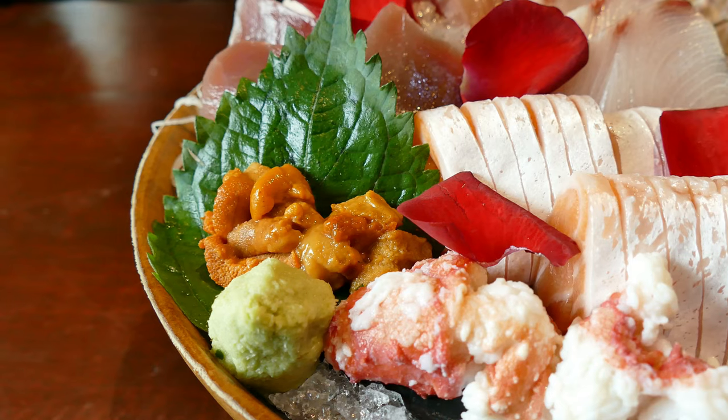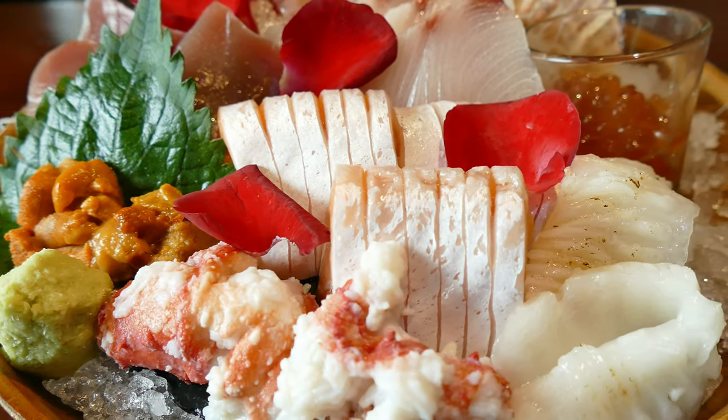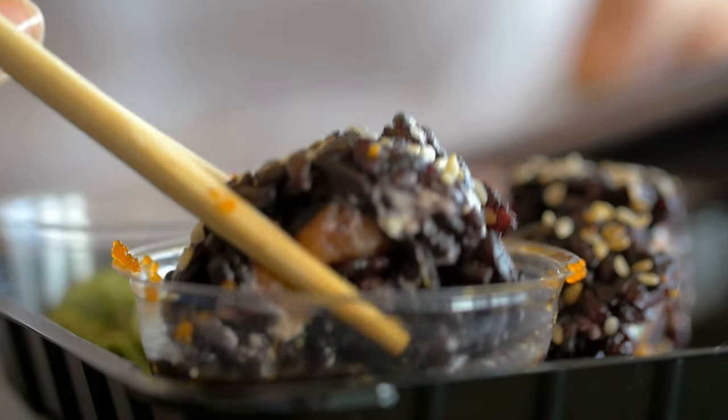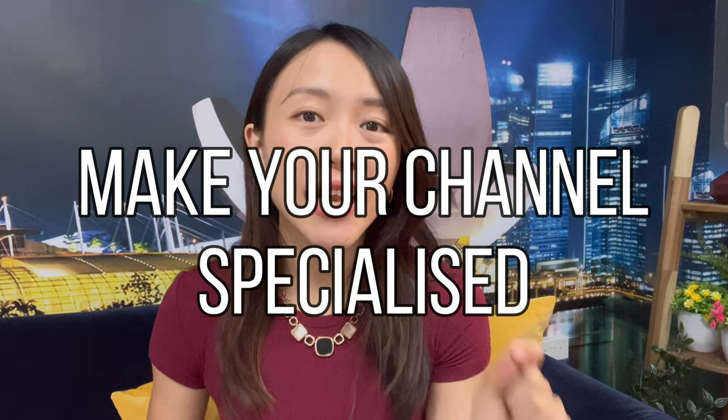On the other hand, if you go into a store and you can only find Japanese food inside, you will immediately know that this store specializes in Japanese food. Because it specializes in one thing, the perceived quality is actually pretty high, and if you happen to want Japanese food at that time, you may even consider dining inside. Same thing when it comes to growing your TikTok account. Imagine your TikTok channel to be a store — you want it to specialize in something so that when people come, they immediately know why they want to follow you.